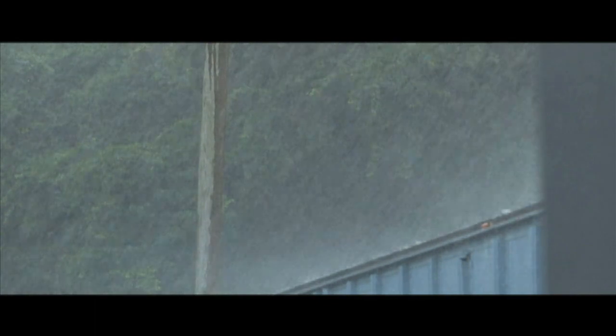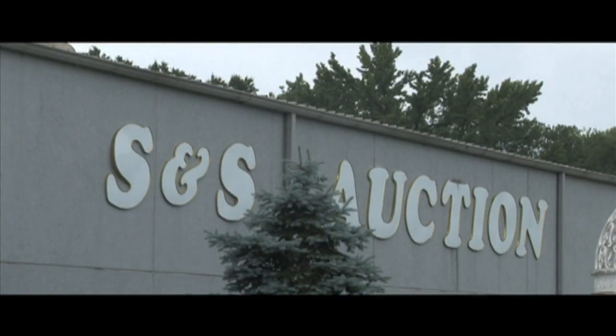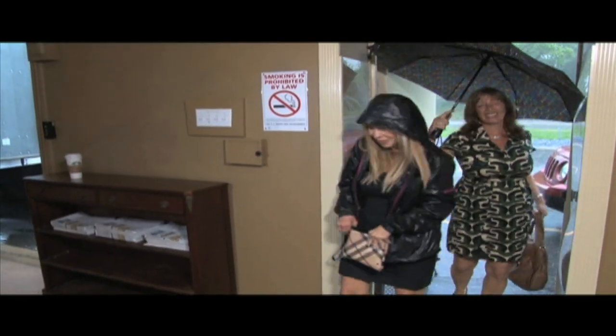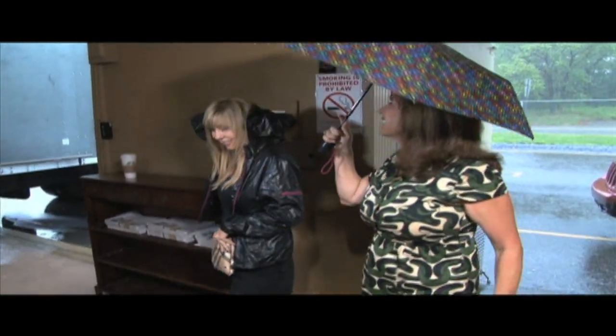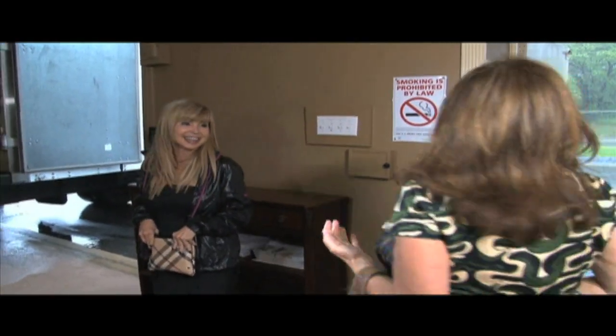With a soaking thunderstorm on the Jersey Shore, Debbie takes a road trip for a day of shopping. Her first stop is S&S Auctions in Swedesboro, New Jersey, for an exclusive preview of an upcoming auction. Robin, oh my God — it's a monsoon! What a day you picked for us!